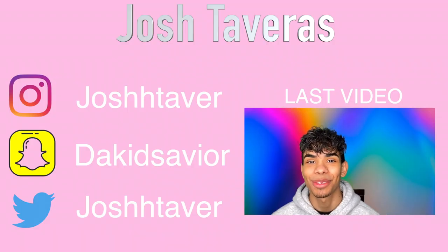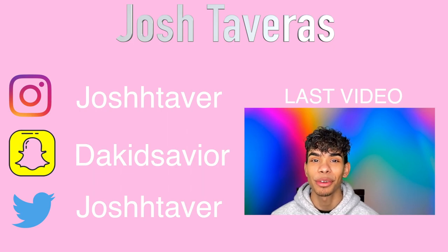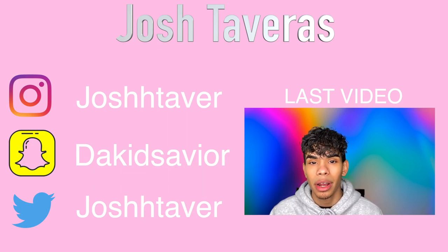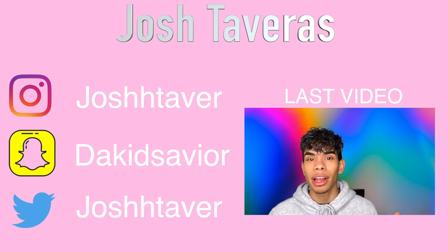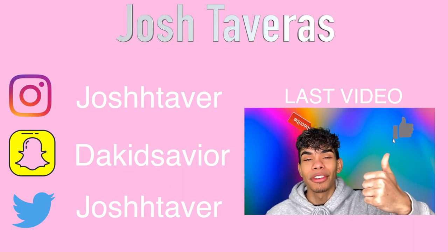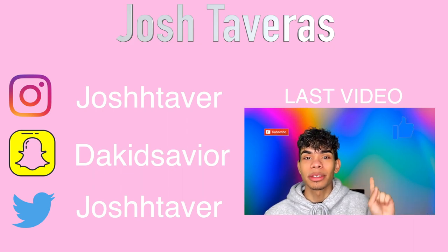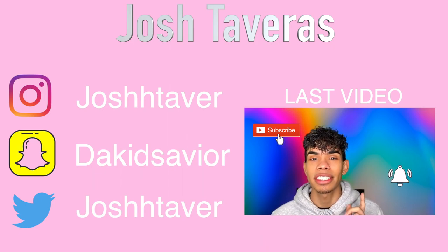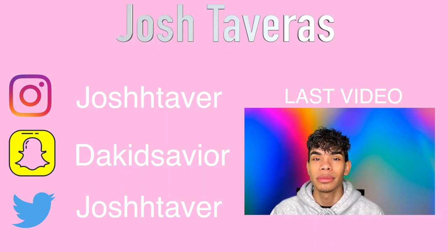Hey, what is up you guys, welcome or welcome back to my channel. My name is Josh, I'm a makeup artist from New York, here to give you guys my thoughts and opinions on various products, techniques, and tips and tricks. Today we're going to be doing a review on a few ColourPop collections that I picked up. Make sure you keep on watching, leave a comment, hit that thumbs up for the algorithm, subscribe if you aren't already, and hit that post notification icon.